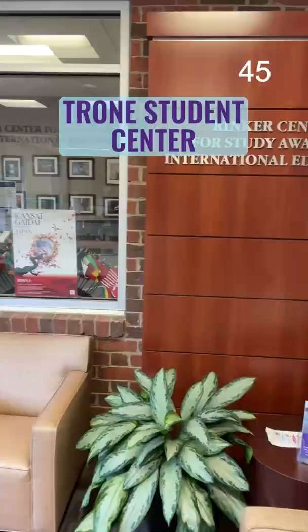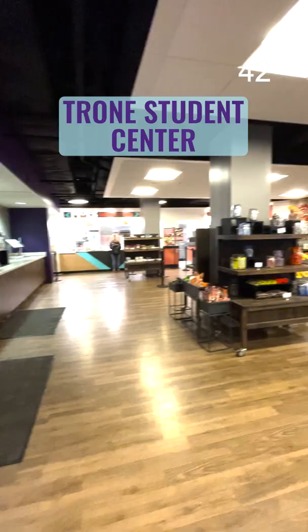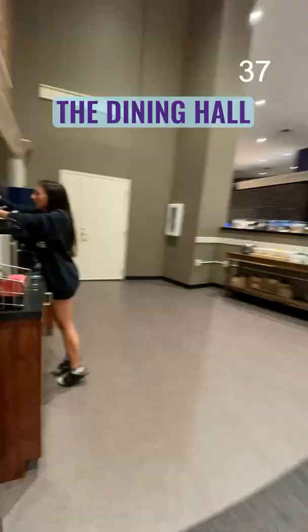Next is the Trone Student Center. It houses our student organizations, our study away office, the Malone Center for Career Engagement, and the Paladin Food Court, including Chick-fil-A, Moe's, sushi, and other to-go options.